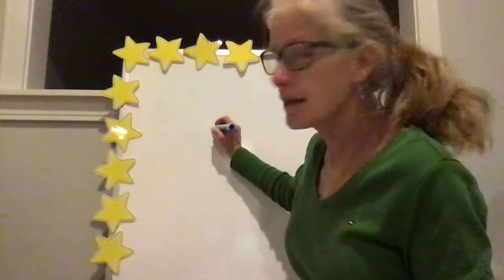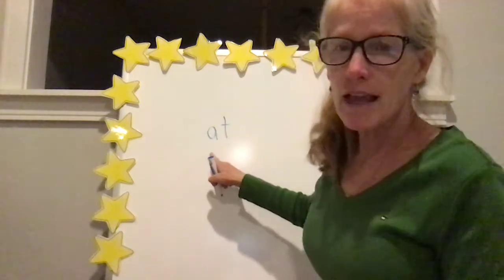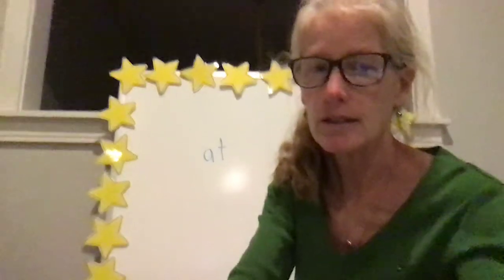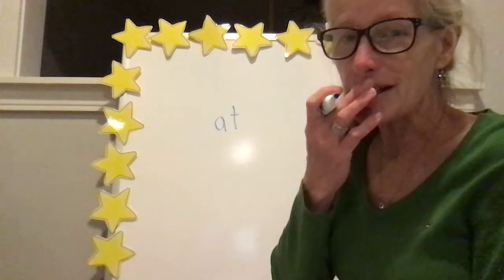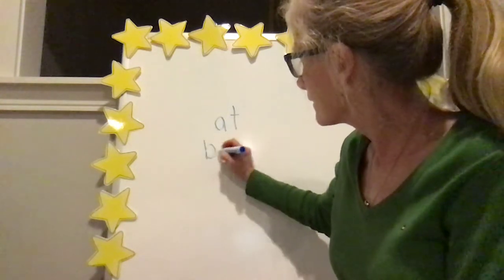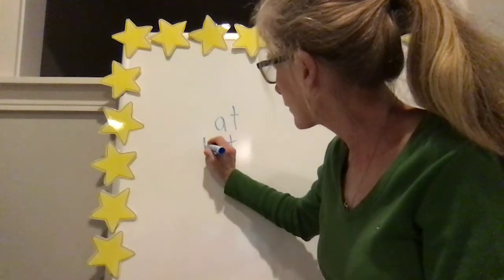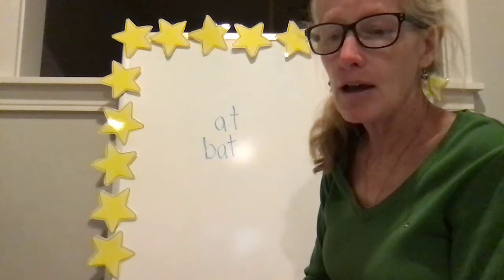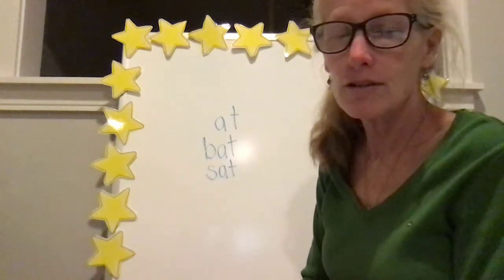The next thing we're going to do is talk about some rhyming words — that's what we always do next. But this time I'm going to give you a word family. We've done this word family, so this one should be kind of straightforward. Our word family has the ending of 'at.' I'm looking for words that rhyme with 'at.' I'm going to give you one or two, and then maybe you can tell me other words that rhyme with 'at.' How about 'bat'? How about 'sat'? Can you think of some other ones?